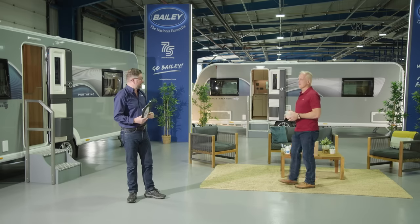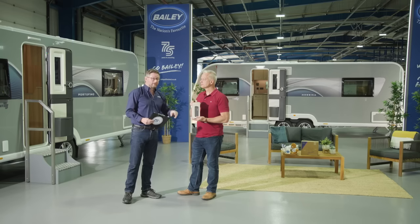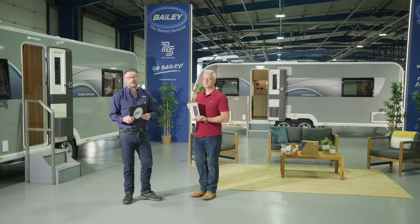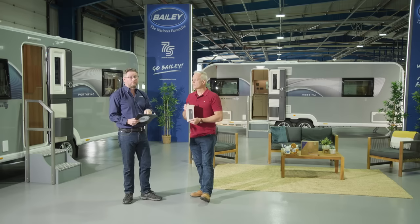The final question is for the star prize — a Sonos portable speaker, which comes as standard specification in all new Pegasus Grande GT75 models. The question: Pegasus was Bailey's first Alu-Tech caravan range, launched in 2009. How many variants of the Pegasus range have there been since then, including both standard-width and eight-foot-wide versions?